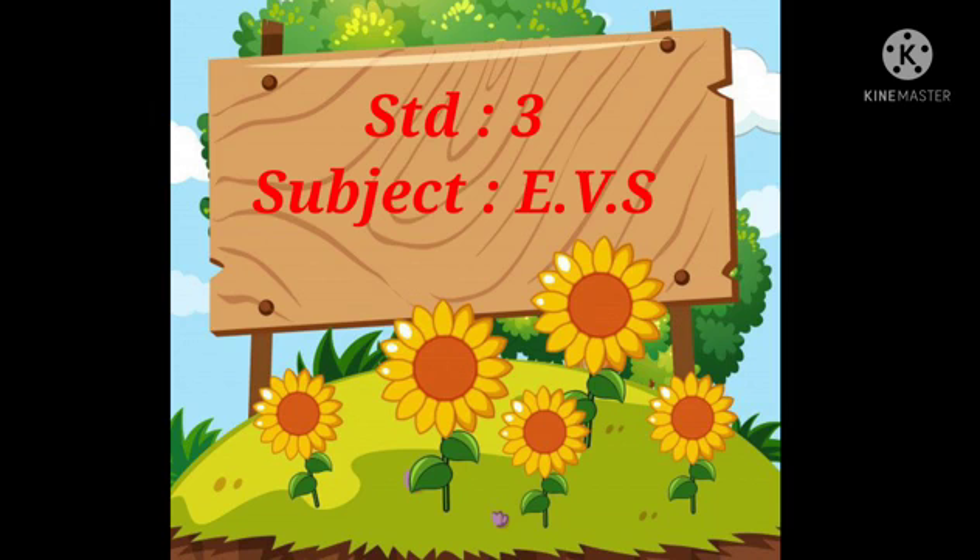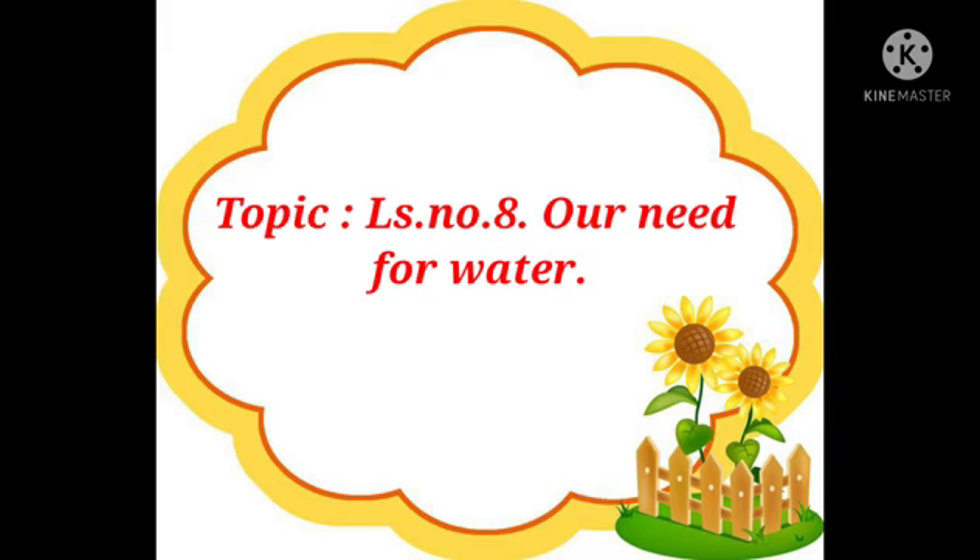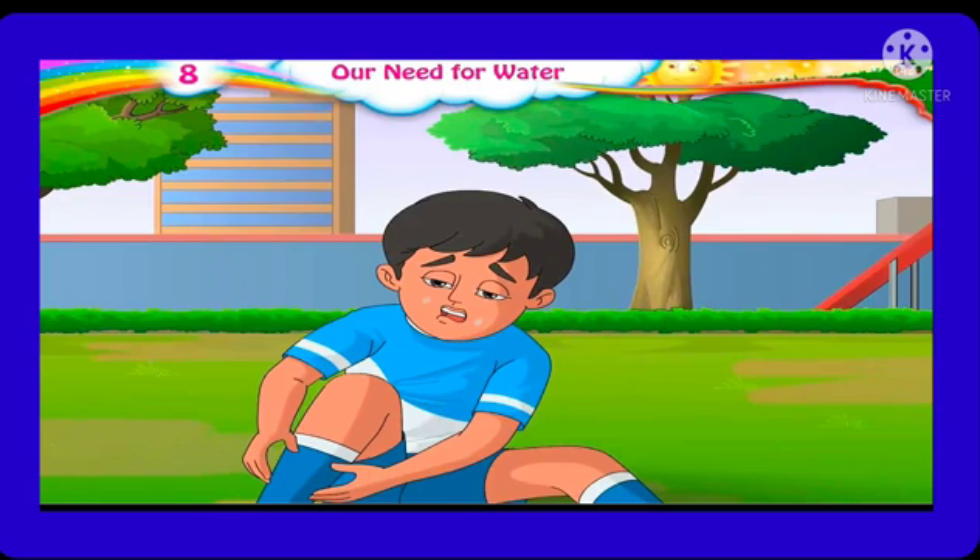Standard Third Subject. So students, in the last lecture, we have learned about village and city. Now today we will be learning a new lesson, that is Lesson No. 8: Our Need for Water.